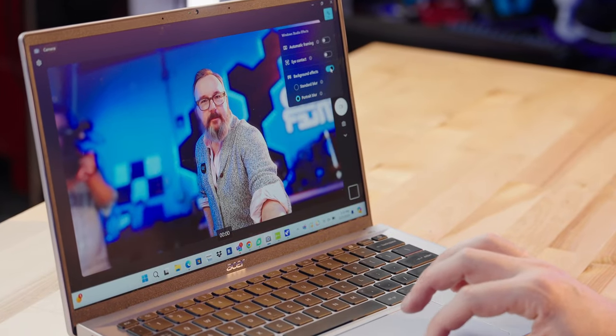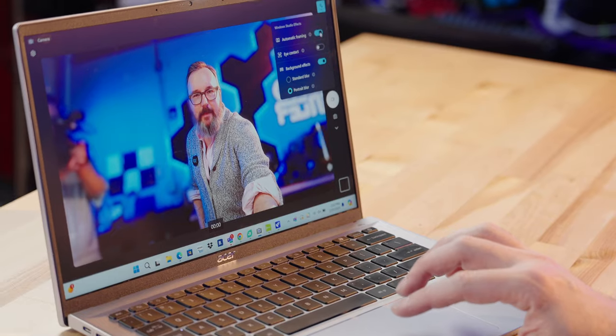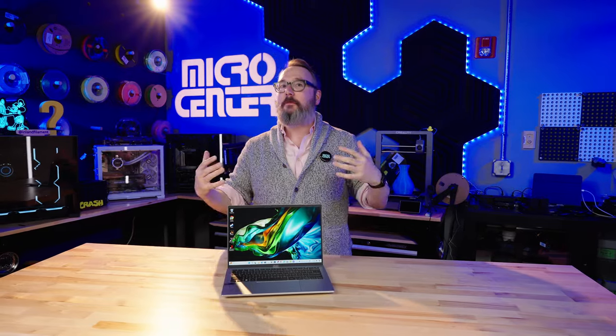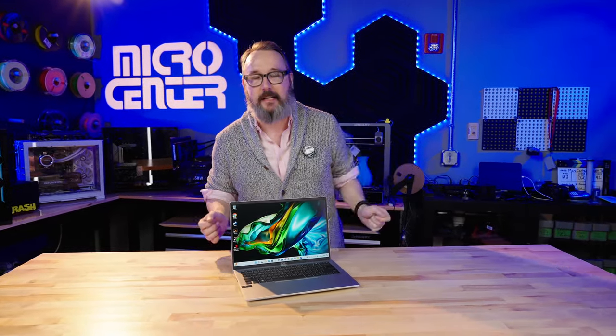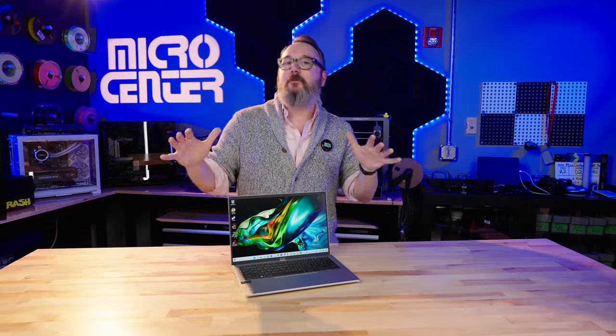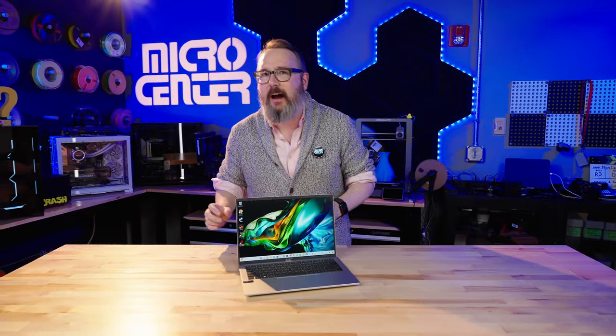The real reason the Acer Swift Go 14 is notable is that it is one of the first AI-ready laptops. With that Core Ultra CPU, you get the NPU along with it, and as more and more local AI apps come around, you're going to be able to run them more efficiently because the NPU will take care of a lot of that processing. Right now there are not a ton of examples just yet, but they're just starting to bubble up.